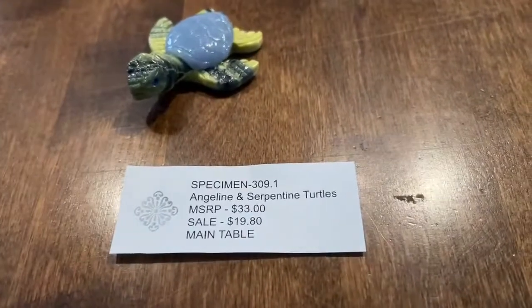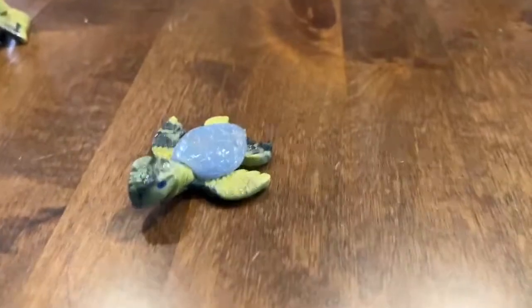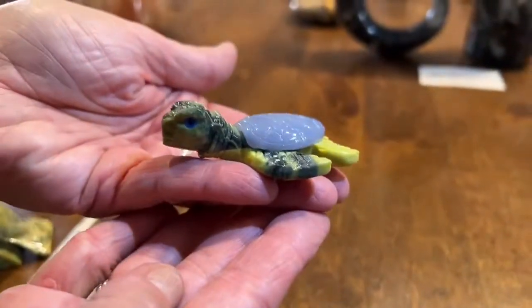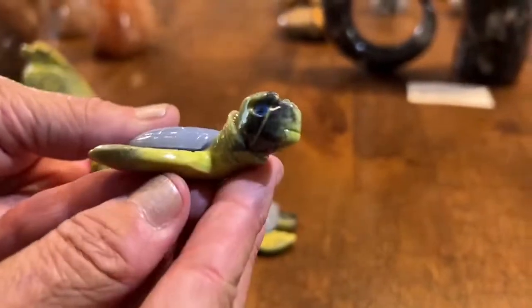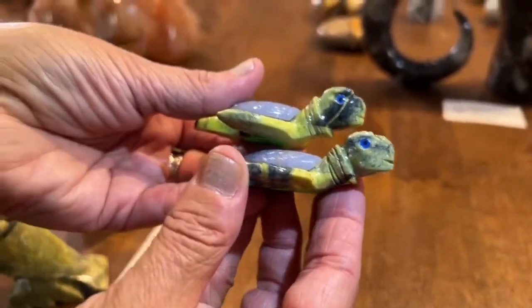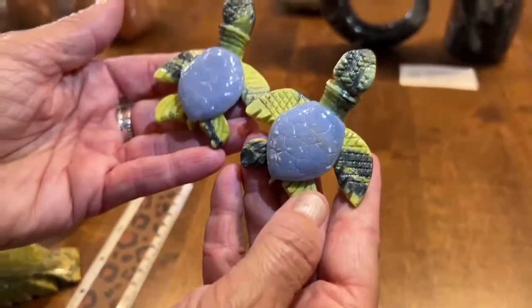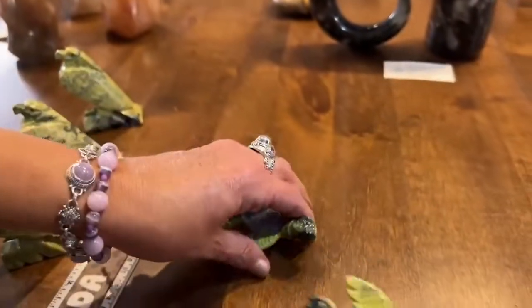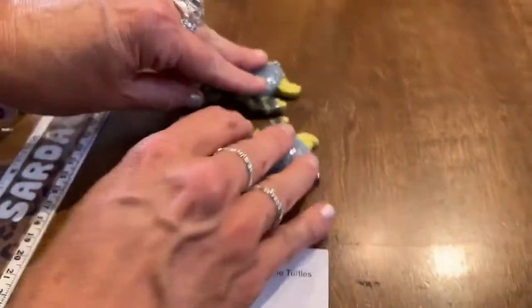We have angelite and serpentine turtles—specimen 309.1, $19.80 for the last two. Look at the eyes and the different flipper designs. Serpentine eagles: specimen 311.1, $28.80, about four and a half inches with great detail on the wings and tail feathers. Serpentine cats: specimen 311.2, about three inches, $28.80—each one slightly different with blue eyes and unique stone patterning.